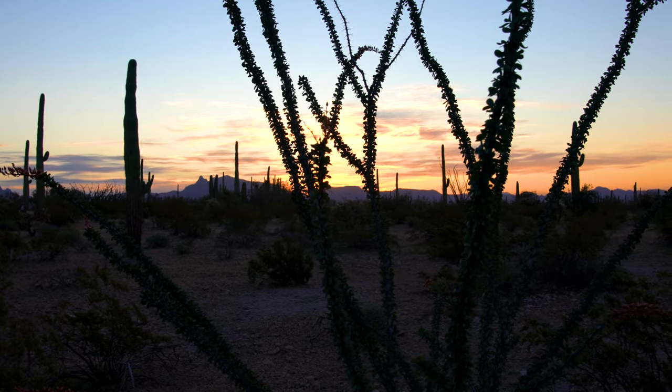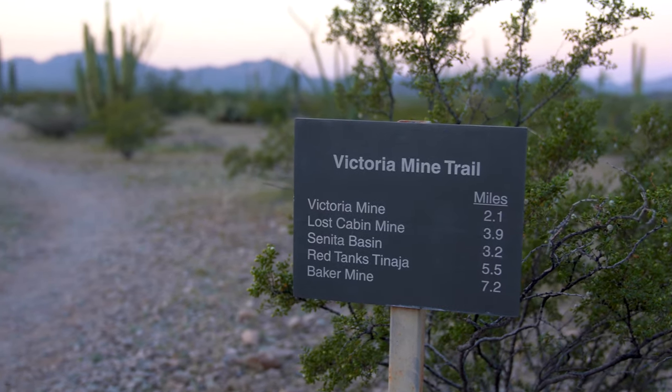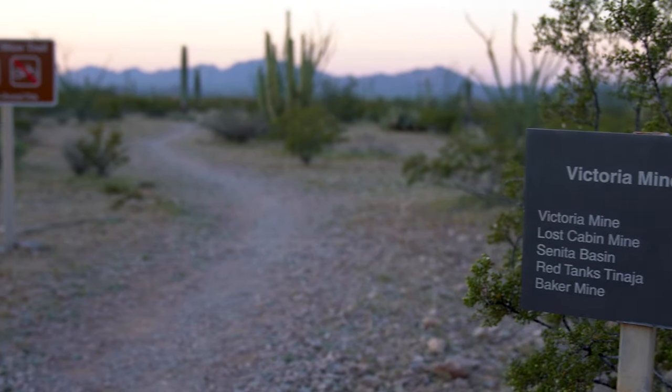Hey and welcome back. This is day two of our visit to Organ Pipe Cactus National Monument. We're here this morning — it's about quarter past six and we're at the Twin Peaks campground. This morning we're going to do a nice early sunrise walk to the Victoria Mine. The trail there and back is about five miles and the great thing is it goes right past the campground, so we're just going to walk down here and jump on that trail.